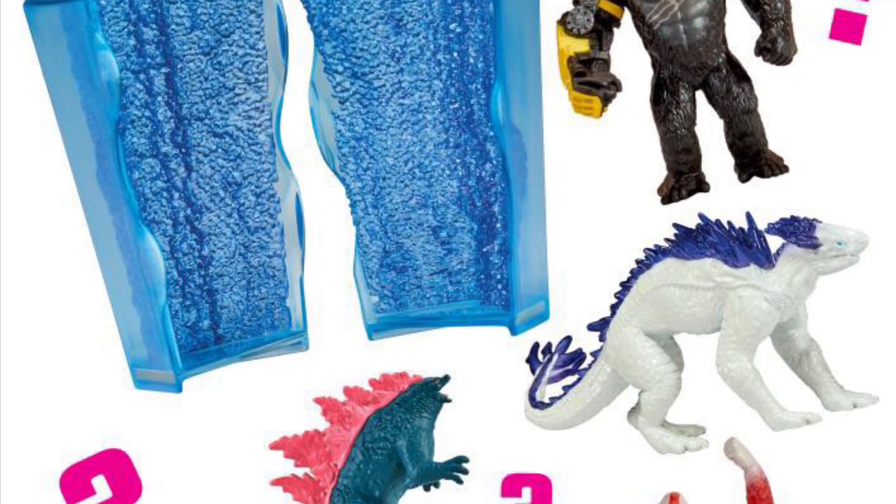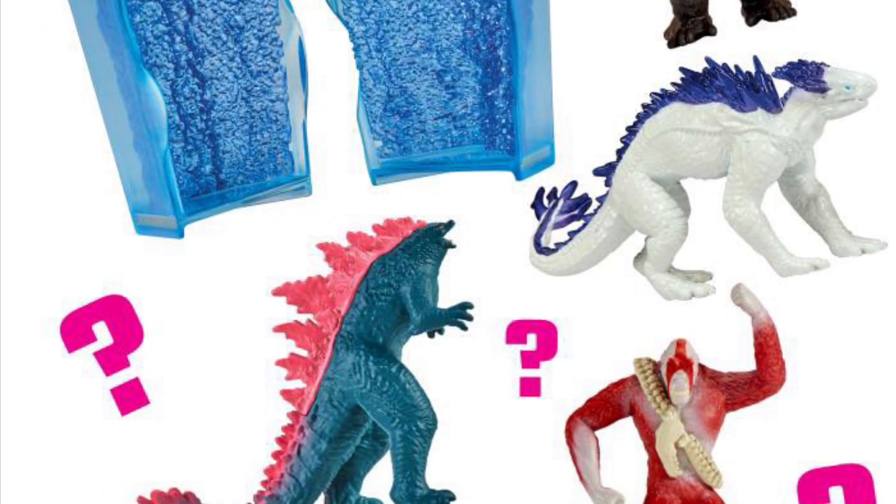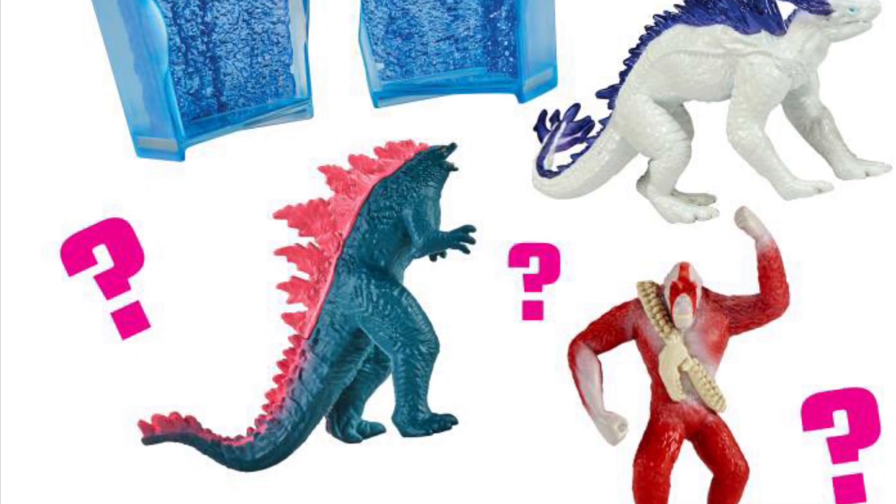So I think this is a family-oriented, kid kind of collection going on here for the movie. Check it out over at Big Bad Toy Store. Take care, guys.